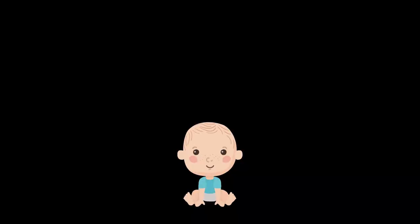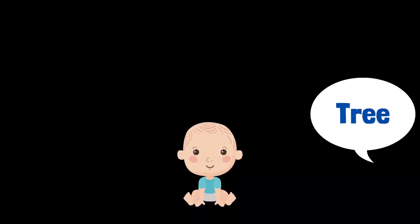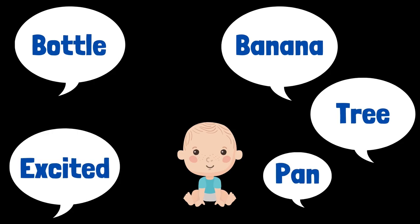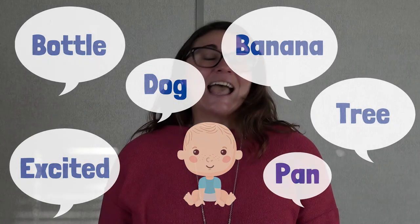Vocabulary and comprehension start from the time a child is an infant. The more you speak to your child and read with your child, the more you're developing their vocabulary skills. A baby listens to what parents and other caregivers say, and as that baby gets older, they start to identify the meaning of words. The more language experiences a child has, the more words they'll know.